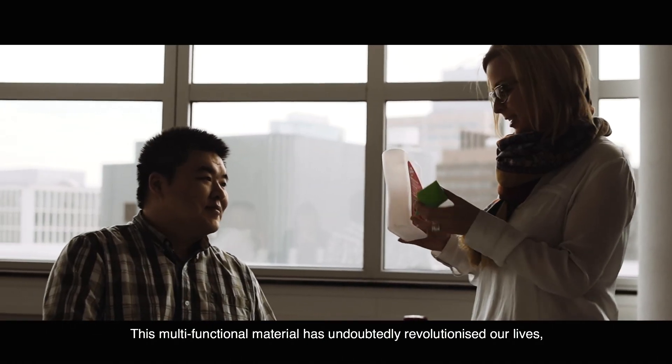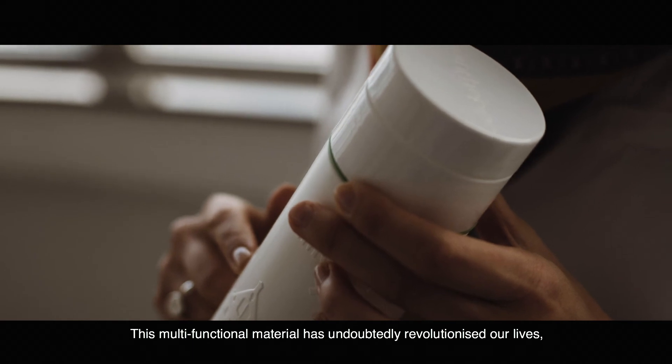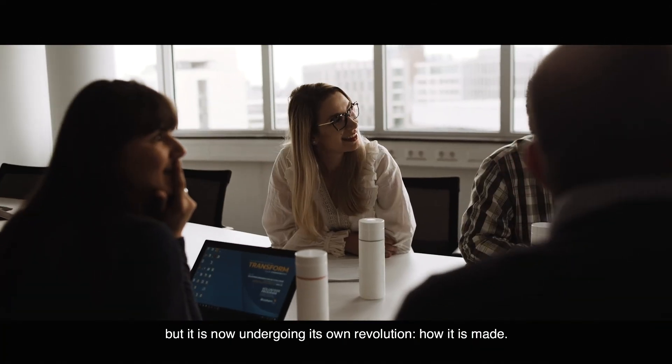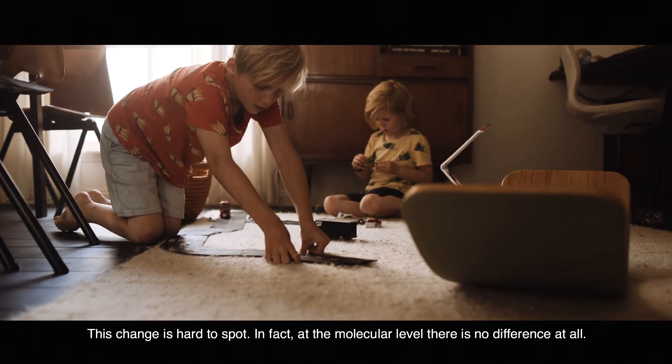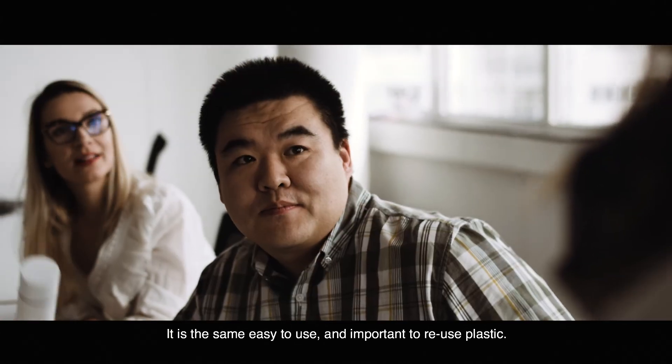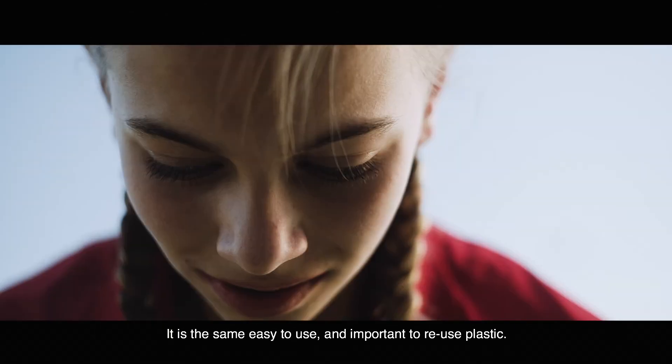This multifunctional material has undoubtedly revolutionized our lives, but it is now undergoing its own revolution – how it is made. This change is hard to spot. In fact, at the molecular level, there is no difference at all. It is the same easy-to-use and important-to-reuse plastic.